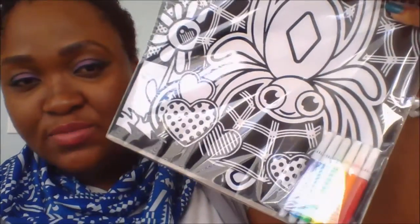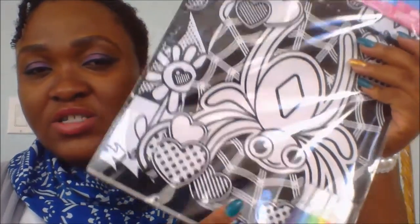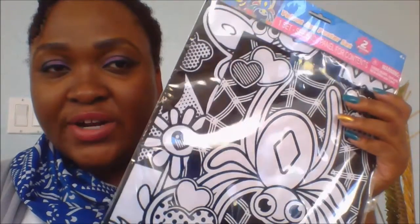I got this for my youngest. It comes with markers and you can color it. I think that's fun — it comes with two posters in it. I got that for her. That's that for that bag.